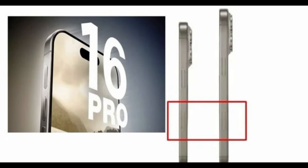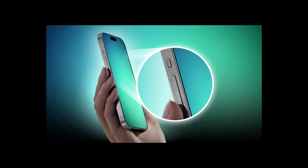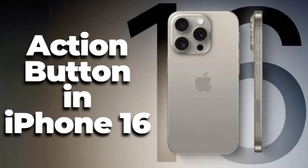Exciting news on the camera front: all iPhone 16 models will come equipped with a dedicated capture button for seamless image and video capturing. This innovative addition could streamline the photography experience, offering users more control and flexibility.